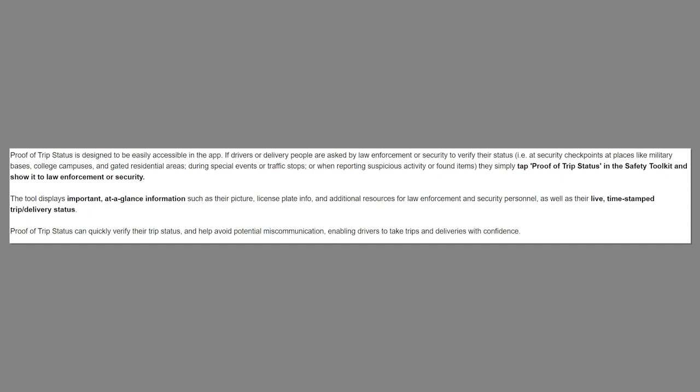This is what Uber has to say about Proof of Trip Status: it's designed to be easily accessible in the app if drivers or delivery people are asked by law enforcement or security to verify their status — at a security checkpoint like a military base, college campus, gated residential area, during special events, traffic stops, or when reporting suspicious activity or found items. They simply tap on Proof of Trip Status in the safety toolkit and show it to law enforcement or security. The tool displays important at-a-glance information such as their picture, license plate info, and additional resources for law enforcement and security personnel, as well as their live time-stamped trip delivery status.